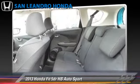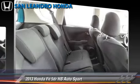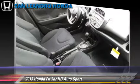Comfort and convenience features include air conditioning, power steering, and power windows.